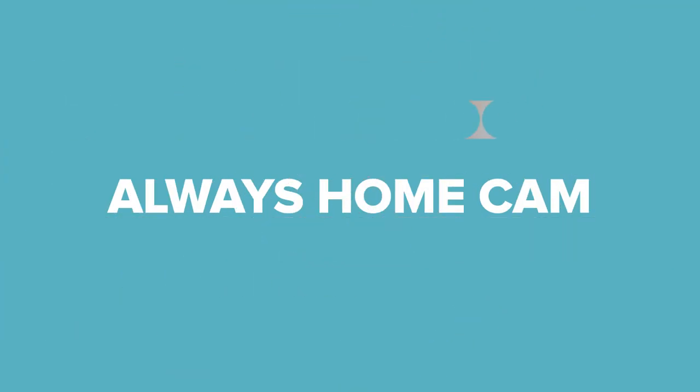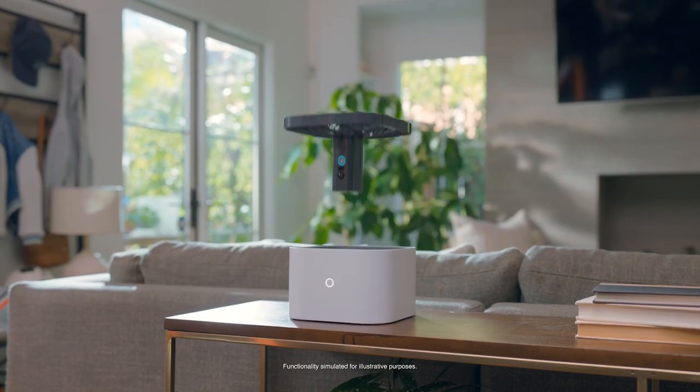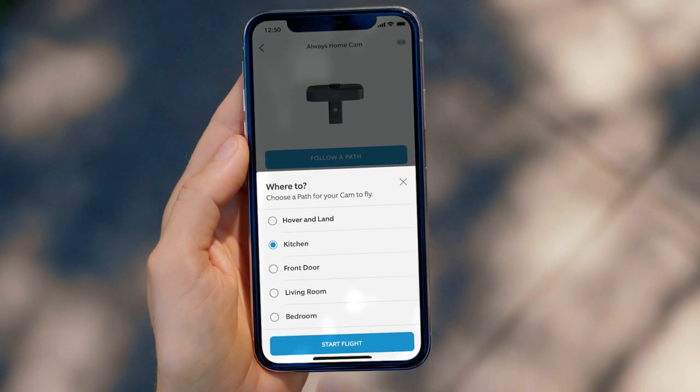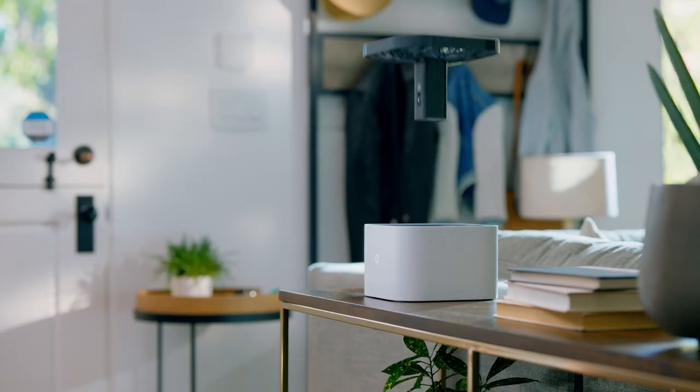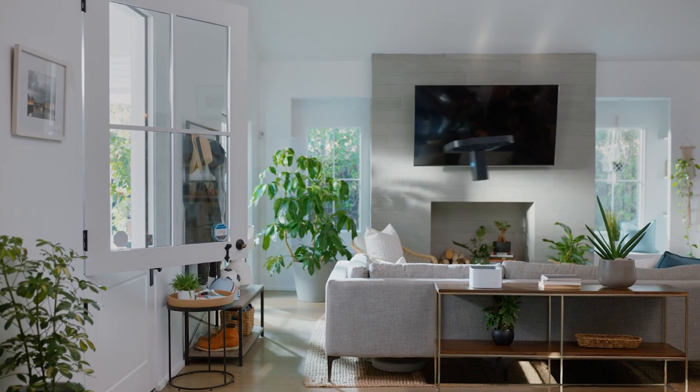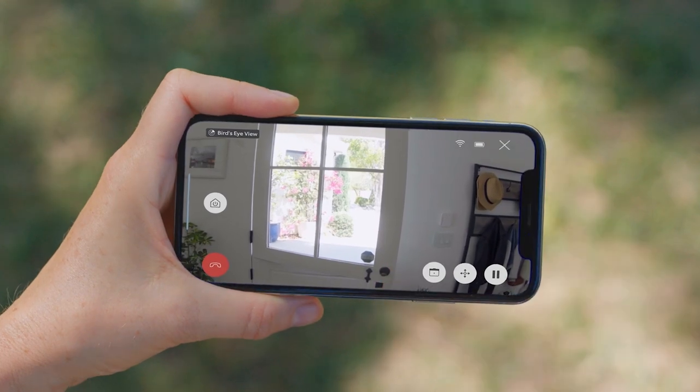Ring is also teasing its new Always Home Cam — basically a security camera drone that can give you eyes on your whole home without needing to put a camera in every single room. It doesn't work outside yet, so it won't replace the need for outdoor cams. The Always Home Cam also works with Ring Alarm, so you can zoom right in on a burglar's face if you need to — and that might be scarier than a barking dog.